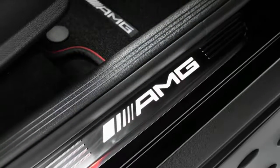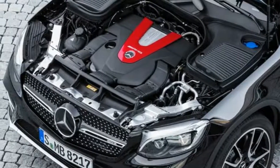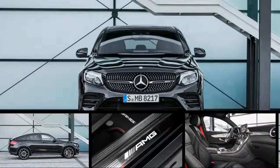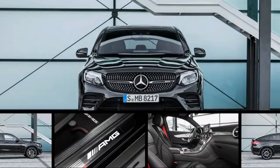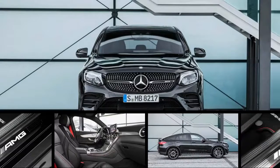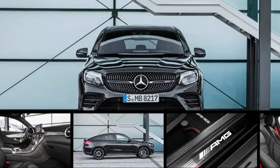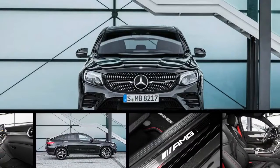That's slower than any German-market GLC class, including the pedestrian GLC 220 diesel. When the high-performance brand expanded its portfolio to include 6-cylinder models, we didn't expect that it would bring the advent of 130 mph AMGs.